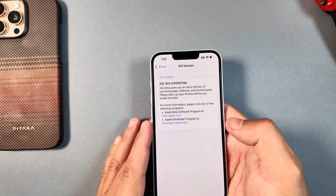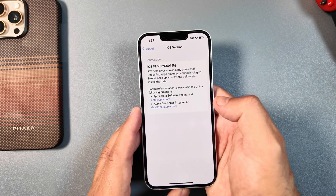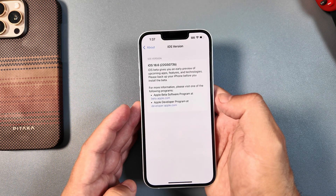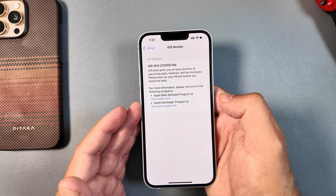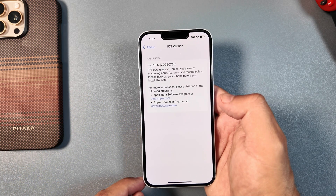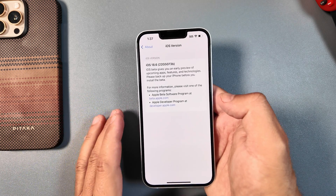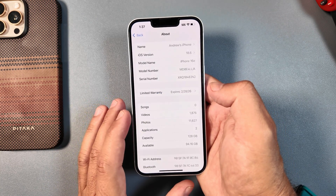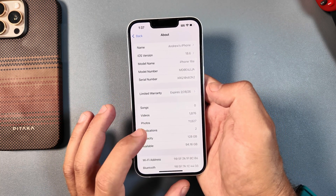These betas have also significantly dropped in size — from the initial beta 1 at 7.11 gigabytes, down to 444 megabytes, and now this version coming in at 420 megabytes. That's a good sign that they're making the final touches. We did get a new modem build on the prior beta 2.